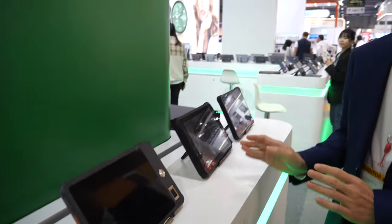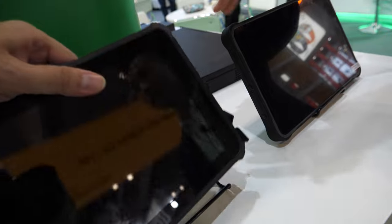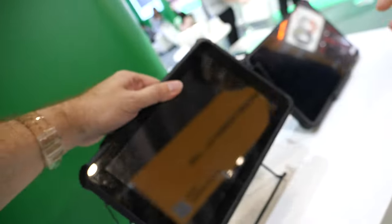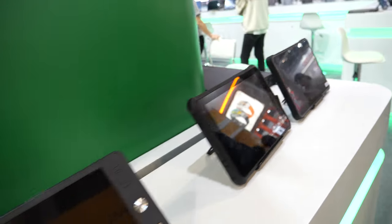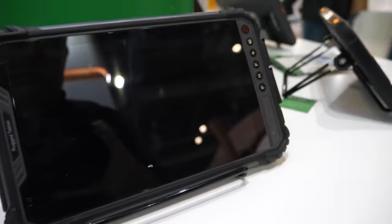Rugged tablets — these are one of our main products. These two are Windows rugged tablets, IP65 and IP68 rated, so you can drop them, put them in water — everything. No dust, dust-proof for sure.